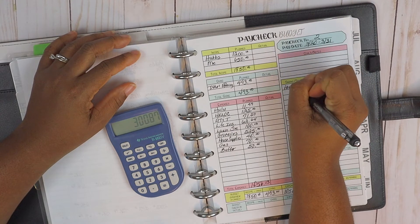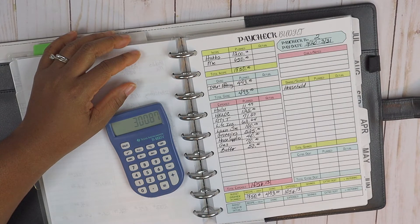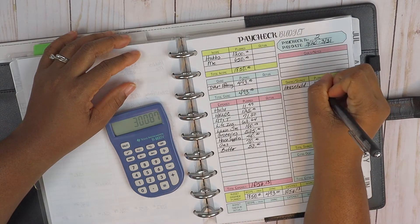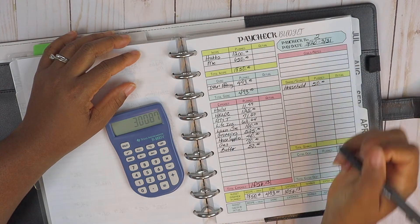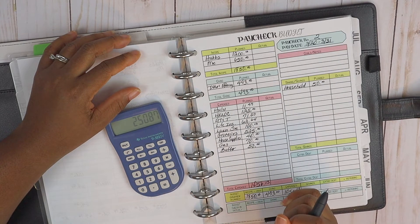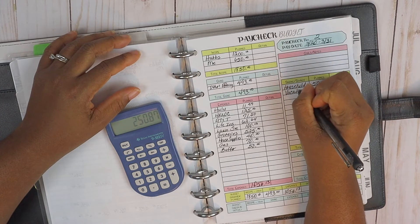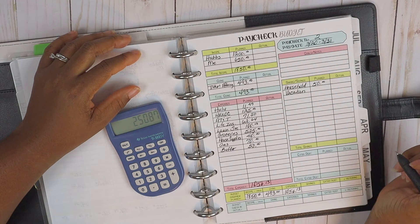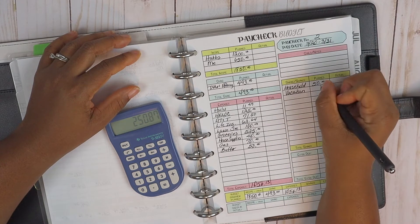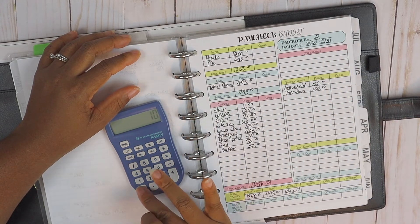The household savings will be transferred automatically to our joint savings account at the end of the month, and that's at fifty dollars, so I can subtract fifty from this. Then for the vacation fund, that's one hundred dollars, so we can subtract that off as well.